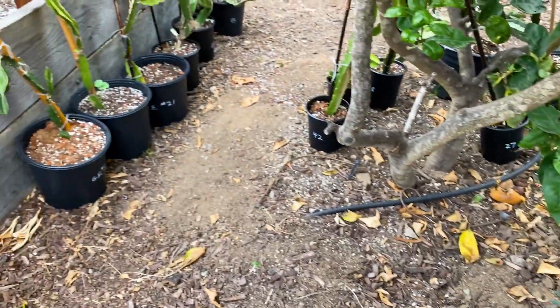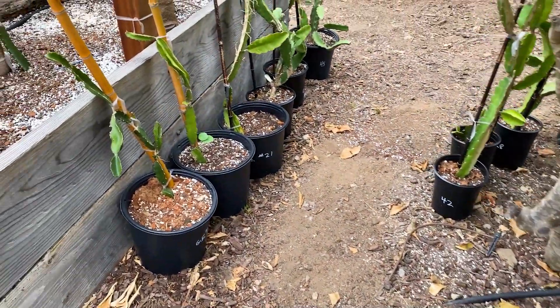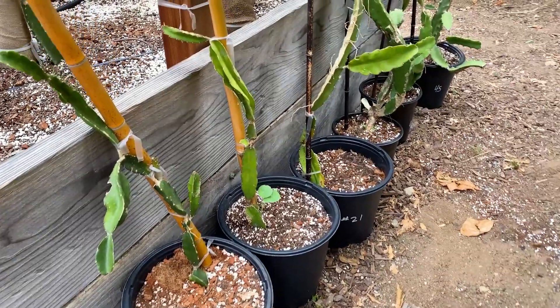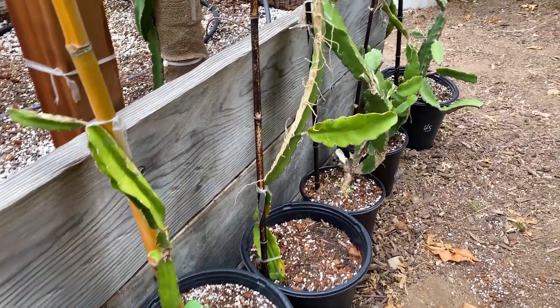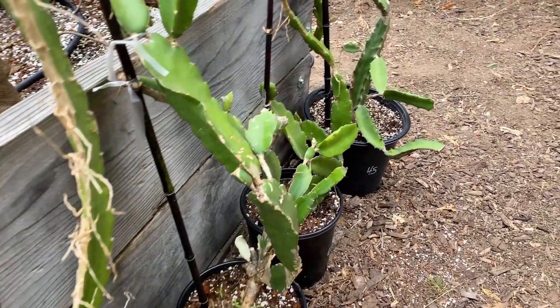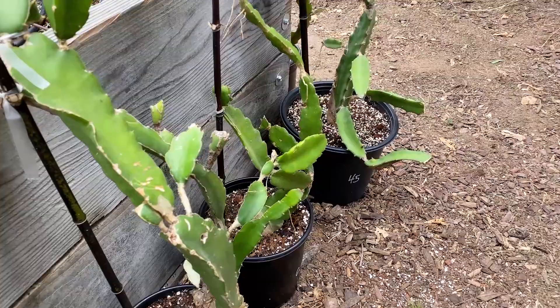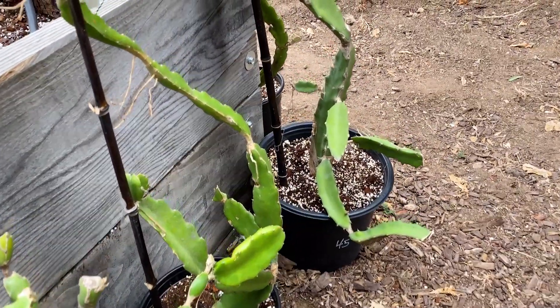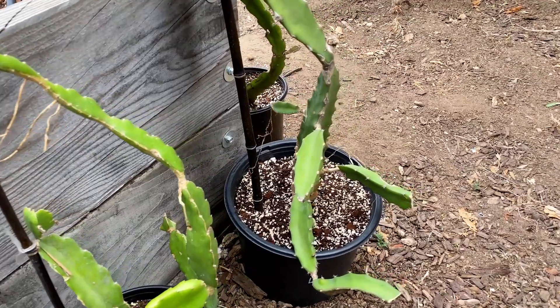In addition, these are the ones that I needed to cut out the rot on the stem, so they get a bit more shade. These ones are probably the ones that need the most attention — I'm just keeping an eye on them, making sure nothing happens, and they're doing great so far.